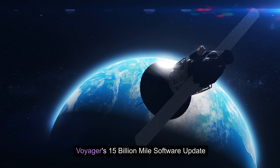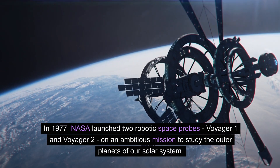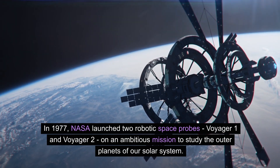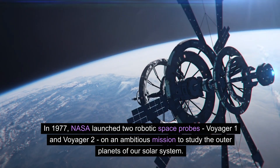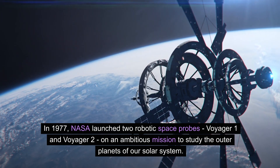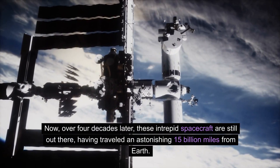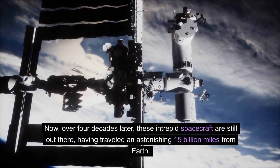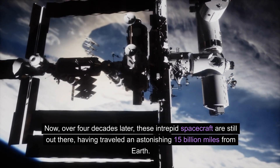Voyager's 15-billion-mile software update. In 1977, NASA launched two robotic space probes, Voyager 1 and Voyager 2, on an ambitious mission to study the outer planets of our solar system. Now, over four decades later, these intrepid spacecraft are still out there, having traveled an astonishing 15 billion miles from Earth.